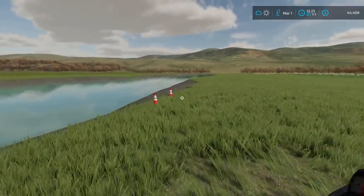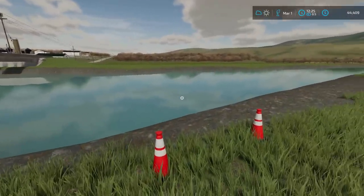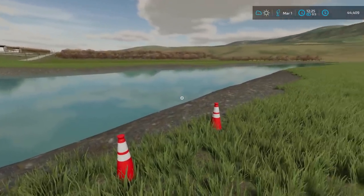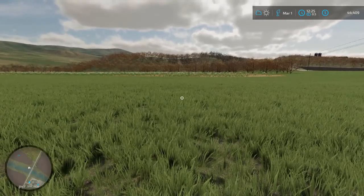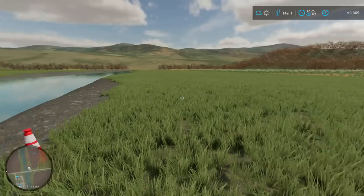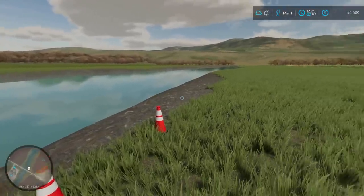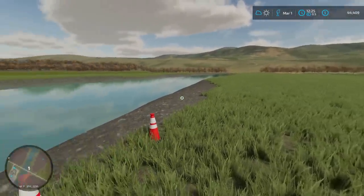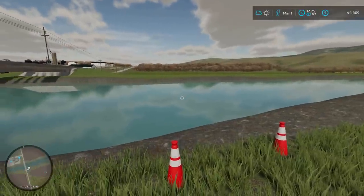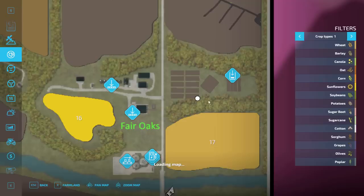Welcome back to the Nebraska Farm series. Today we have a very special episode — we have over 13,000 feet of drain tile to install on plot 24. It's got really tight clay soil and we're right next to the riverbed, so we have a prime opportunity to get some drainage work done on this field.